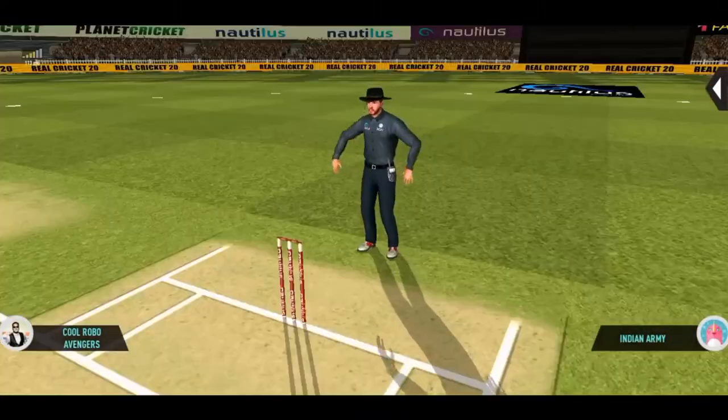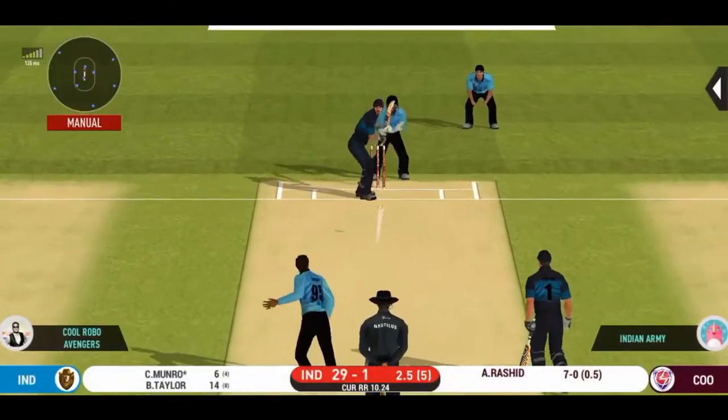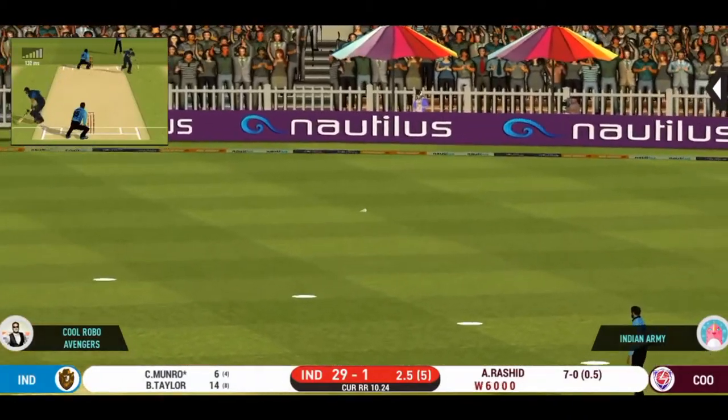He read the length perfectly. That is a beautiful six. That's into the gap — should look for three.